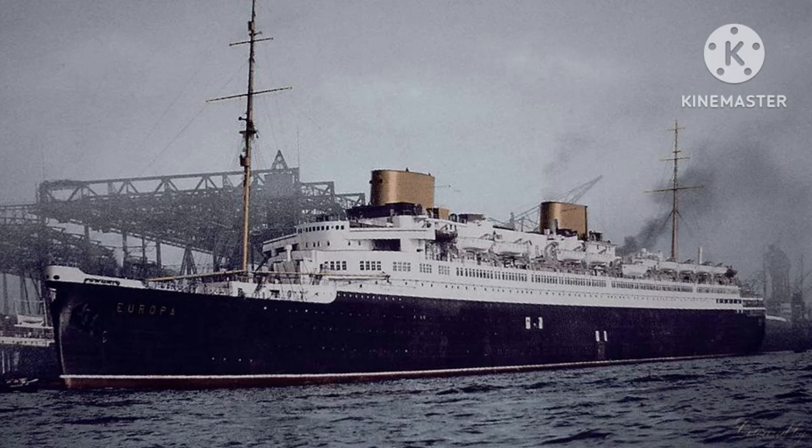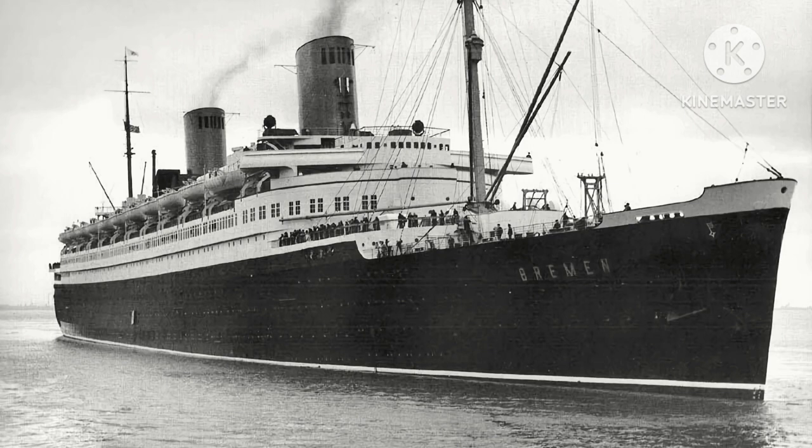Europa had a very successful early career in the 1930s. On her maiden voyage she took the Blue Riband from her sister the Bremen with a crossing time of 4 days and 17 hours.